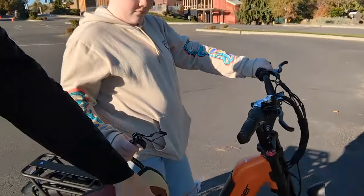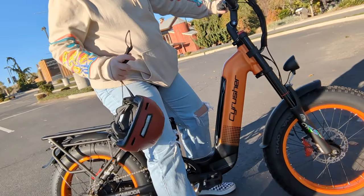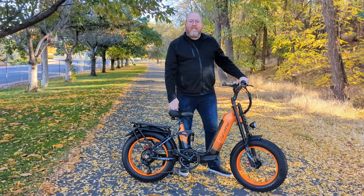We just filmed the video, and now you're going to see what we did. This is the Cy Rusher, and if you want $80 off, the link is in the description below. $80 bucks off — you can't go wrong.